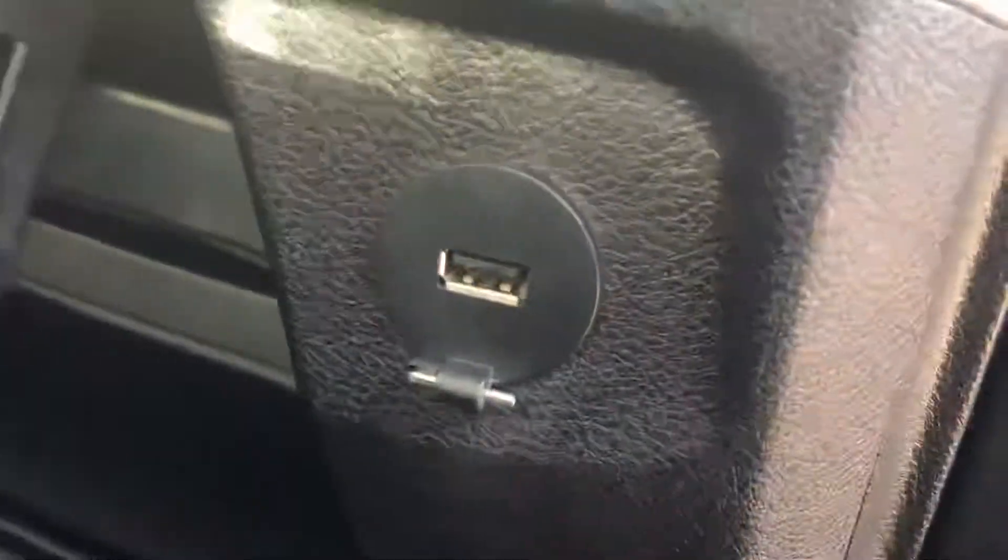It is a manual passenger seat also. It does have your USBs and everything, chargers in there, change holder, another USB there.